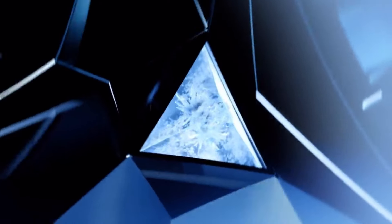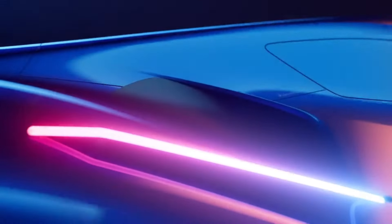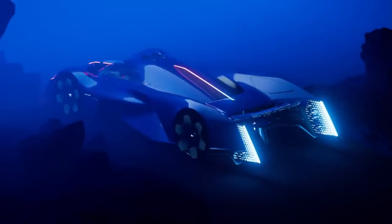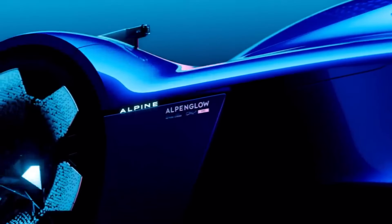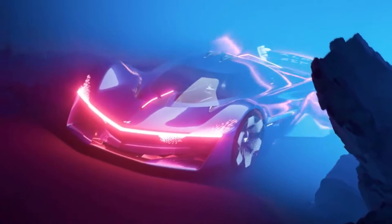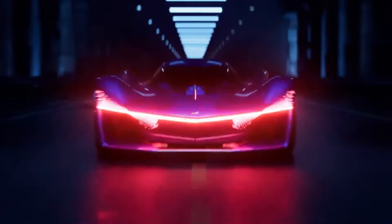The colour gradient goes from a vibrant red to a variety of shades of blue. Alpine has shown their dedication to both performance and sustainability with this car's aerodynamic design and cutting-edge materials. The Alpenglo also serves as a sneak peek into the brand's upcoming production and competition models, which will have an eco-conscious design with state-of-the-art technology.